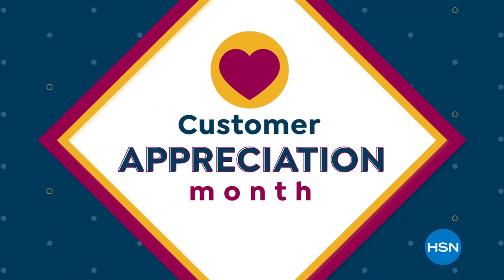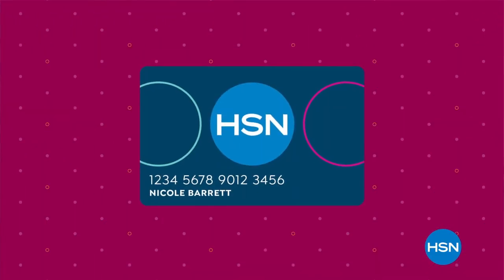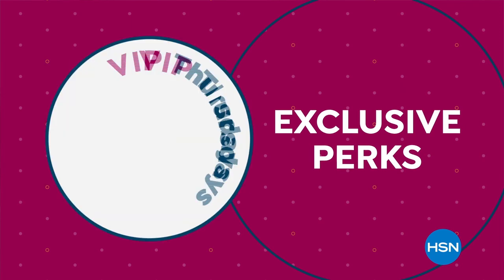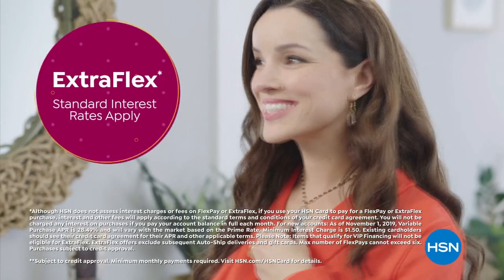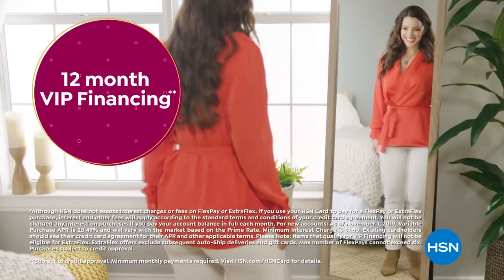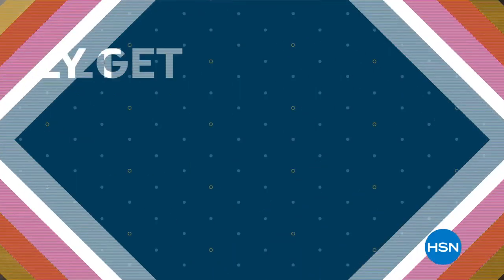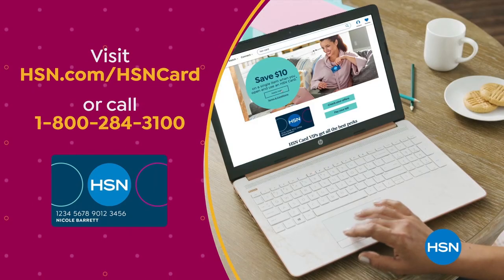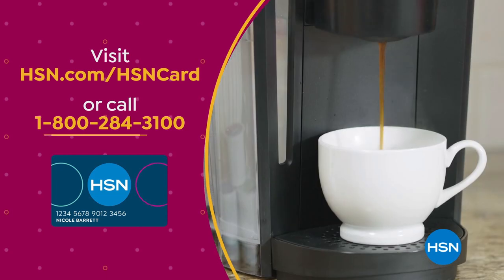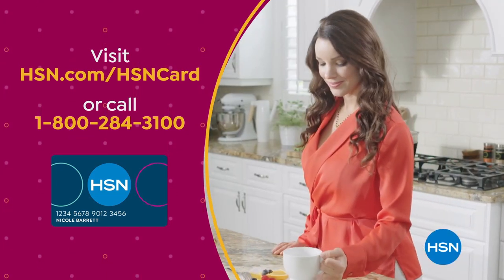Customer Appreciation Month is all about you. All of April we're showing the love to our HSN Card VIPs with exclusive perks — like VIP Thursdays, a special offer every Thursday in April, plus extra flex or 12-month VIP financing on so many items. Not a card member? Apply now and instantly get $10 off when you're approved. Visit hsn.com/hsncard or call 1-800-284-3100 for details on our exclusive VIP offers.